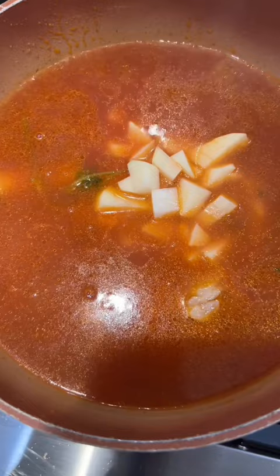Then we're gonna add all of their favorite vegetables. My kid just loves all the vegetables, so I did potatoes and then some frozen ones because I didn't have carrots — and that frozen pack did have carrots.